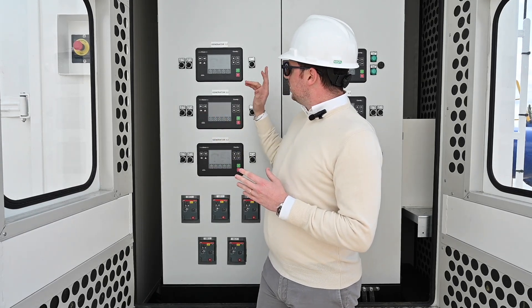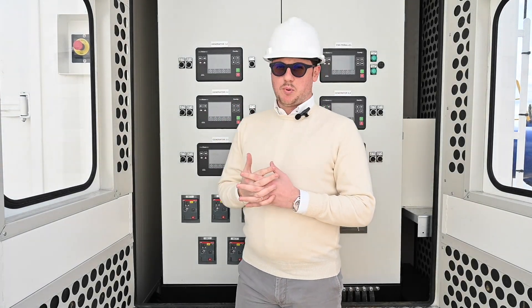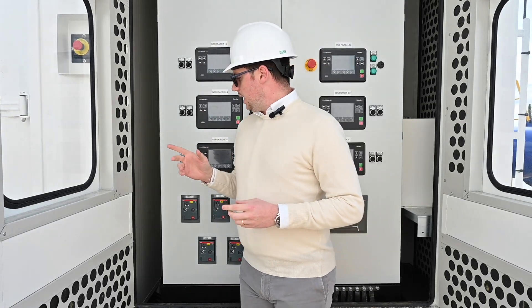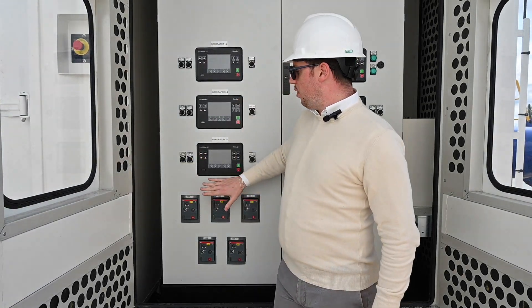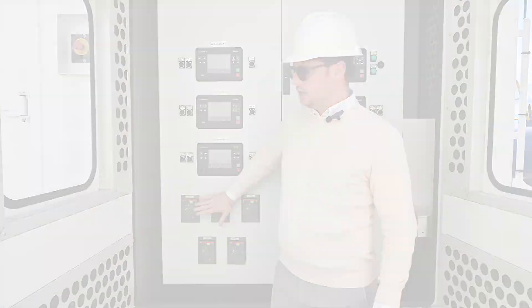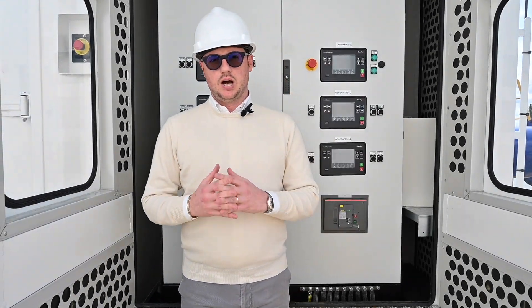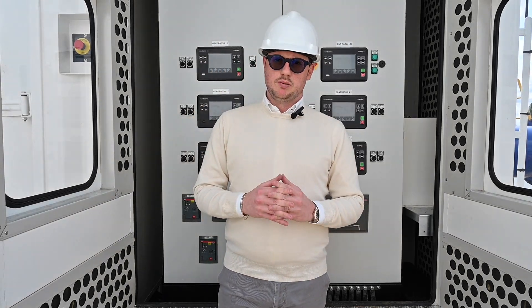We decided to use the InteliVision 5.2 with the EG1000 controller from COMAP. The electrical components are all ABB. The system is composed of two containers, 40 feet, suitable for marine application.